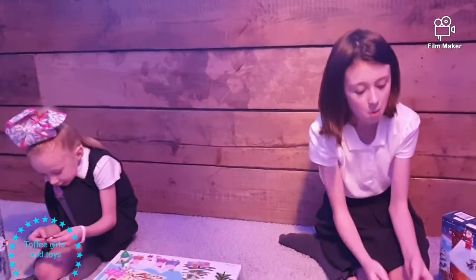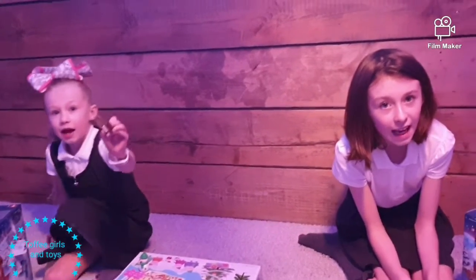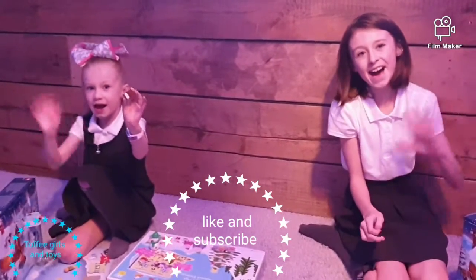Happy Christmas everybody from the Toffee Girls! Check out Countdown to Christmas — it's day 14 tomorrow. Thank you! Like and subscribe everyone. Bye!